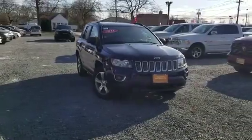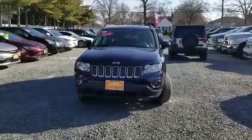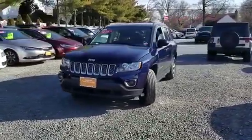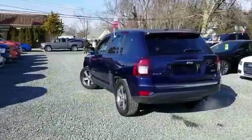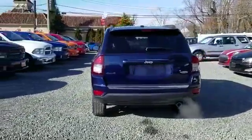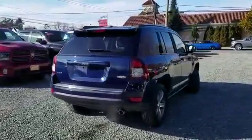2016 Jeep Compass with less than 14,000 miles on the odometer. This SUV offers space as well as power and performance, designed with its driver and passengers in mind, with features like a backup camera, leather seats, satellite radio, and four-wheel drive.